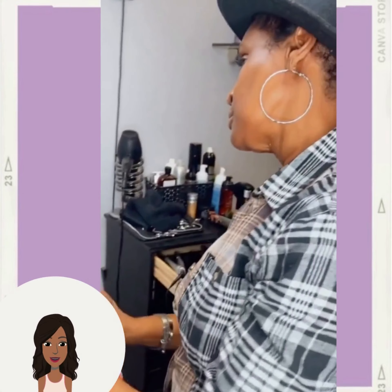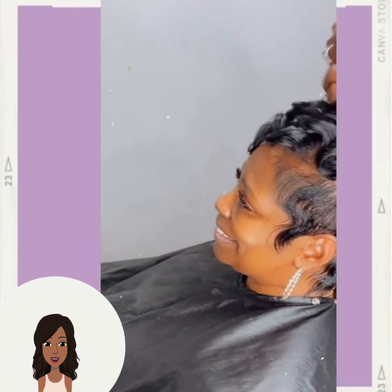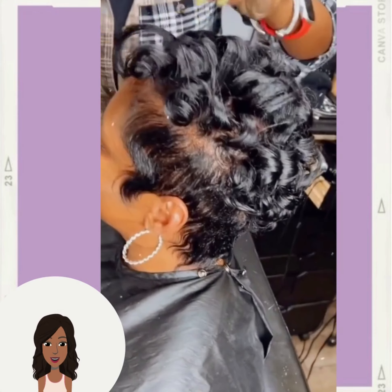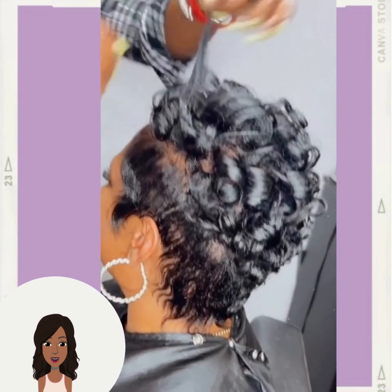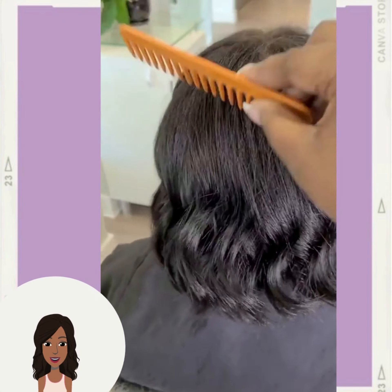Then we have another pixie style with beautiful curls mixed in. And then we have a gorgeous bob haircut.